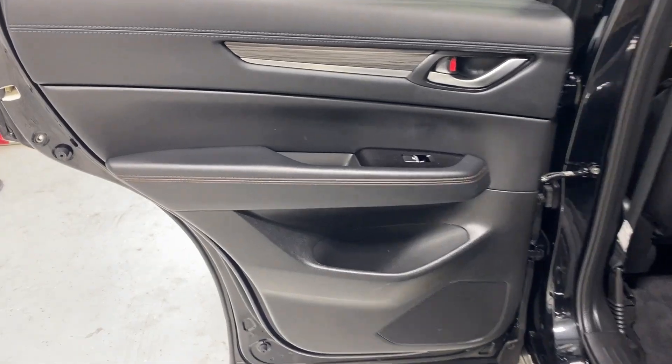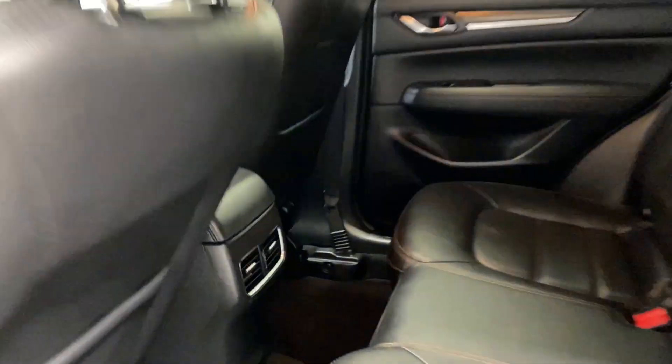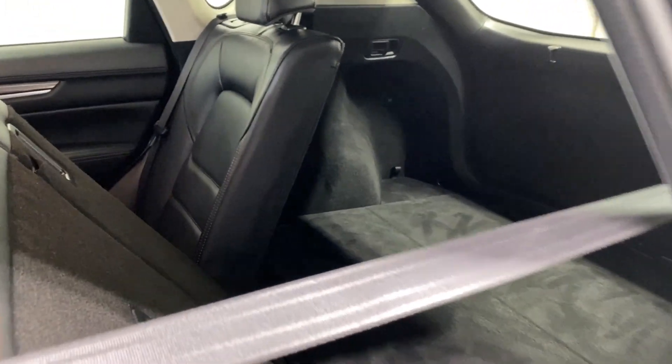Coming to the back seats here, we have a nice leather armrest, power windows, tons of legroom and headroom here in the rear, same leather upholstery as we have in the front, two rear air vents, two cupholders, heated seats for the two rear passengers on the ends, USB inputs as well for all your charging needs, and you can fold down the seats from the back as well. Easy access to the trunk, which comes back to storage if you need.